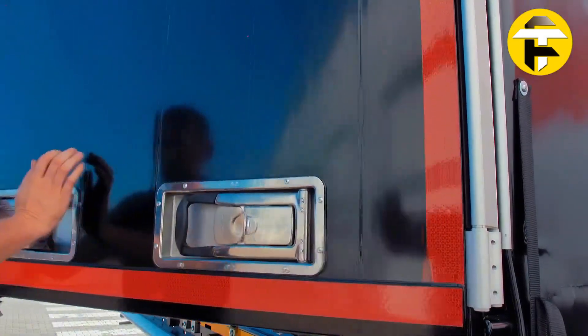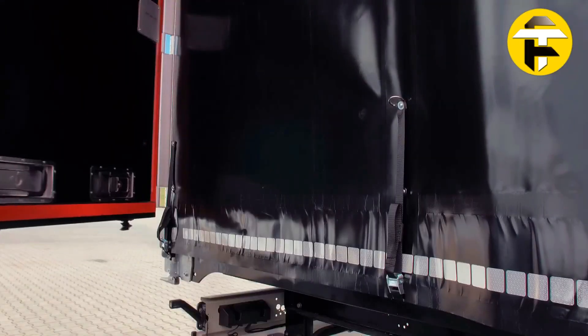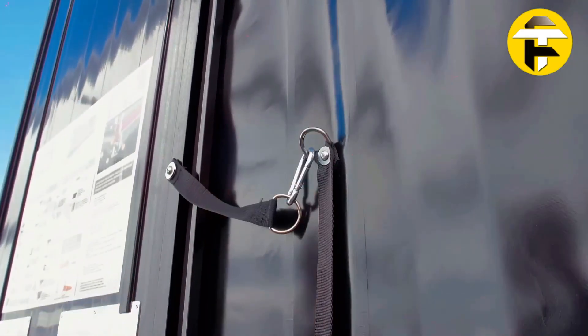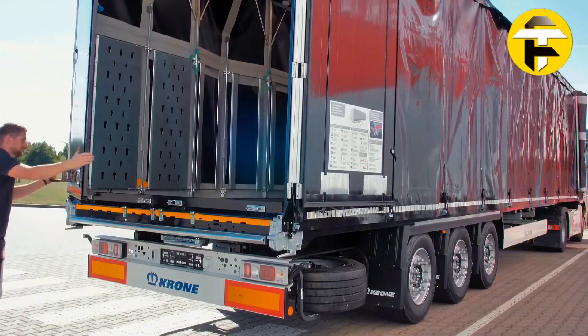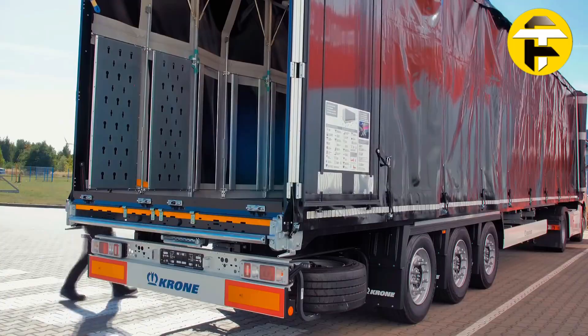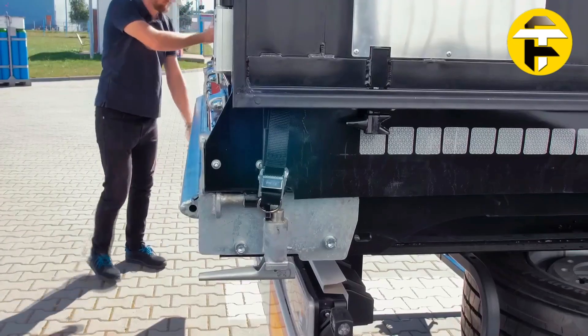With interior widths around 8.07 feet and lengths up to 46 feet, this versatile design maximizes fleet efficiency, reduces empty returns, and ensures safe, flexible operations across mixed cargo types — making it an ideal solution for modern logistics.